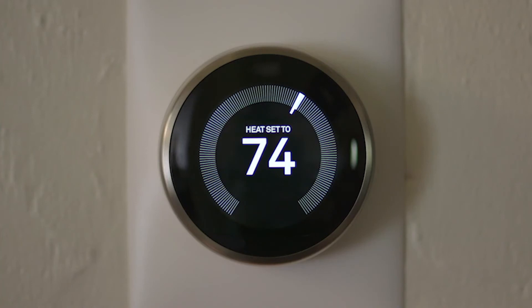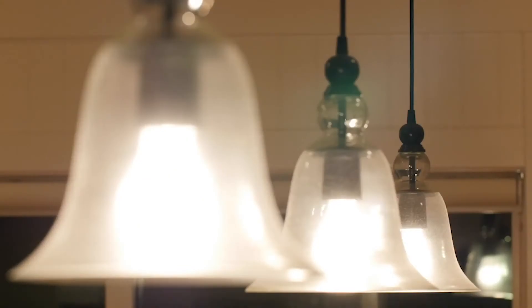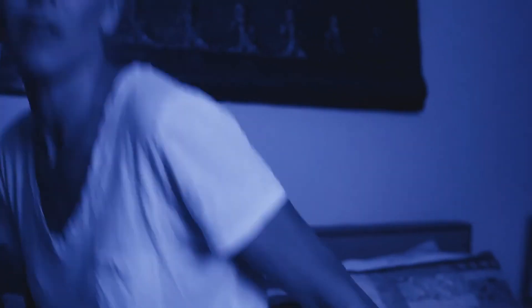IFTTT integration syncs your U-Bolt Pro Wi-Fi with the rest of your smart home. And use voice commands with your smart speaker — "Alexa, lock the front door."